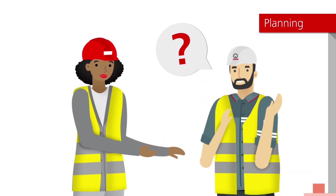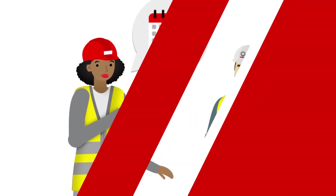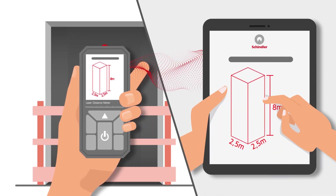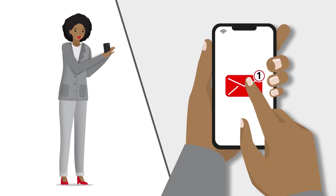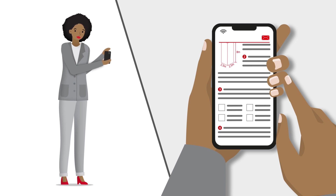The supervisor meets with the customer on site to discuss their needs and agree an installation schedule. If the shafts are already available, measurements can be taken using a connected laser. Afterward, the customer will receive an email detailing what's been agreed and specifying anything that needs to be modified on the construction site.